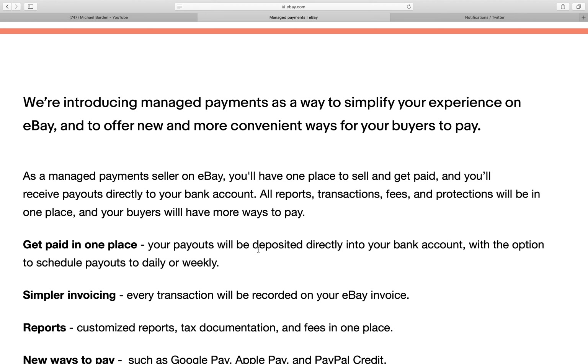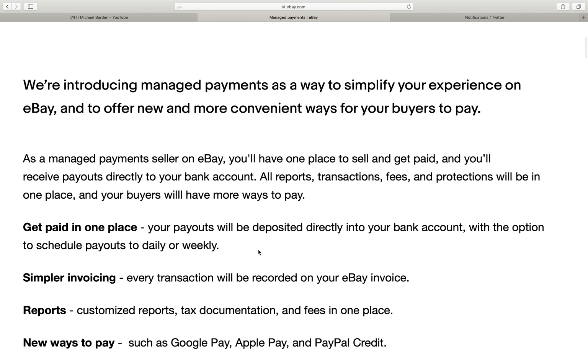It looks like eBay sellers are going to be forced to sign up for managed payments on eBay and not have the option to use PayPal anymore for their payments, which is kind of a bummer.